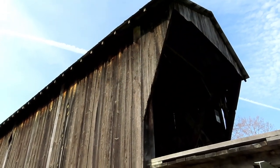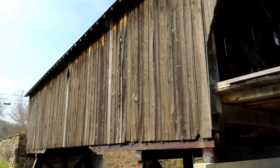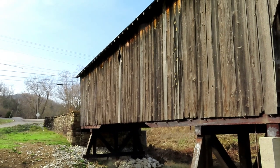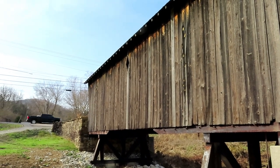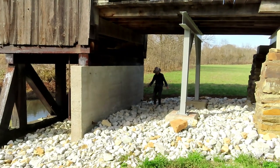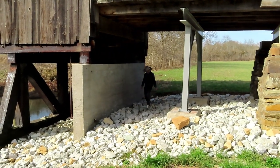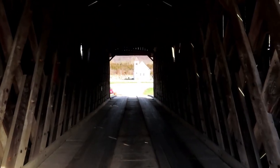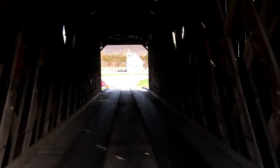This is the other side of the bridge, and there is another window on this side as well. We are going to walk the span of the bridge and go to the church.